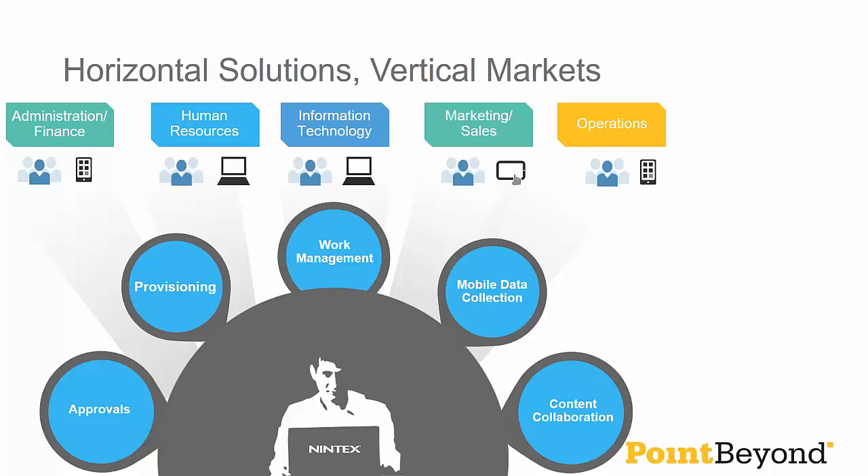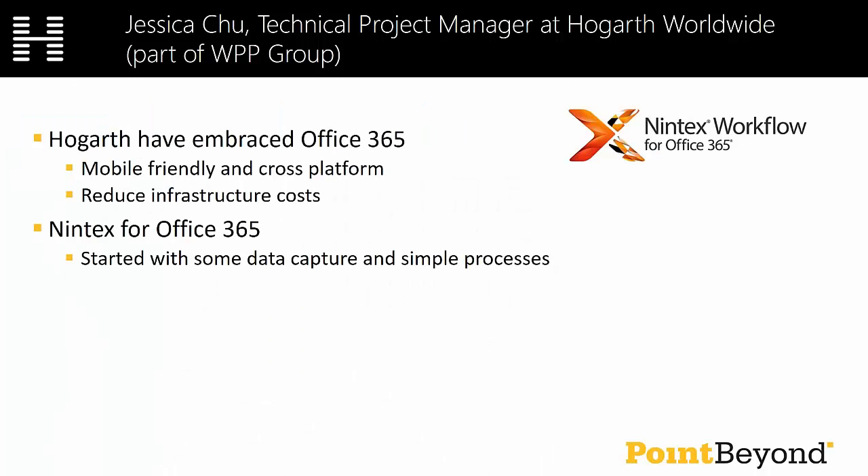I'll hand over to Jess to talk about some of the things that Hogarth have done around Office 365 and Nintex, and how we've been helping them. Over to you, Jessica.